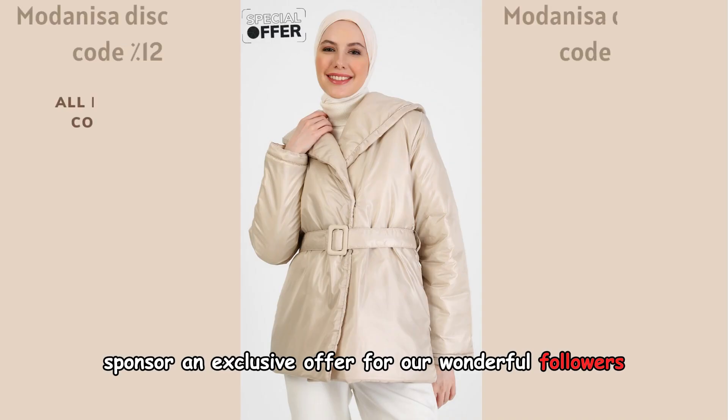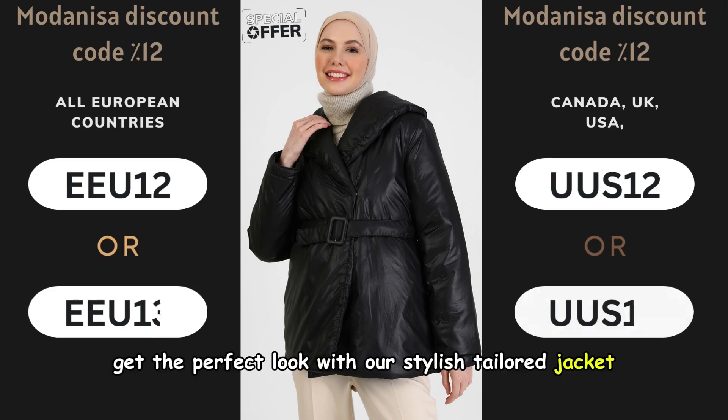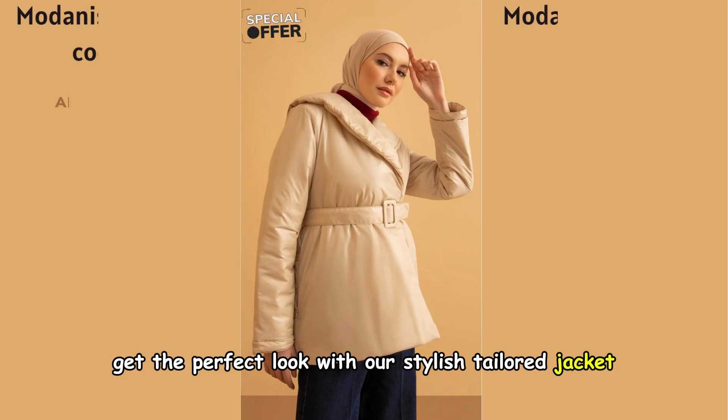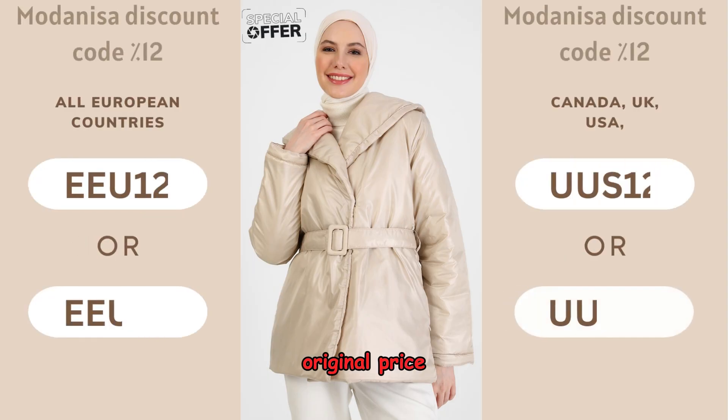An exclusive offer for our wonderful followers. Get the perfect look with our stylish tailored jacket, featuring a belted coat style in chic beige. Original price, 69 euros.